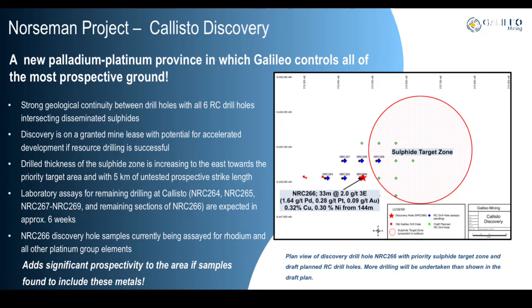Upcoming news flow for Galileo includes pending assays in approximately 6 weeks. Visual logs for these holes also included disseminated sulphides, which indicates that they should be mineralised. However, unfortunately perhaps not to the same extent as hole 266, which was prioritised for assay.